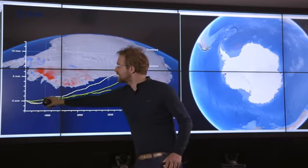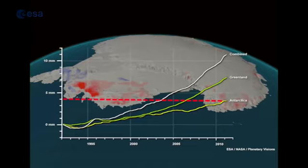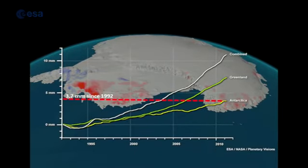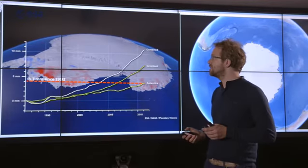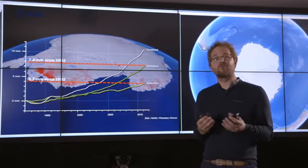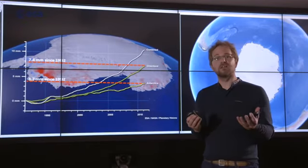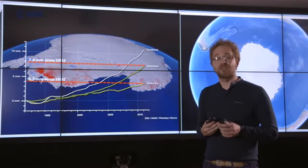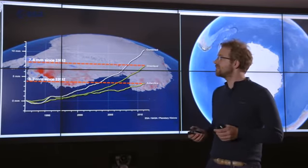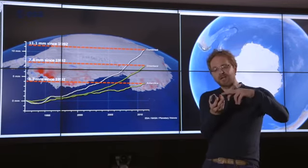This shows how sea level has changed over the past 20 or so years due to ice sheet losses. Antarctica, the largest ice sheet by far, is actually the smallest contributor — 3.7 millimetres since 1992. Greenland, which is only a tenth the size of Antarctica, has lost 7.4 millimetres equivalent of ice over the same period — twice as much — because it's in a warmer location, closer to the equator.